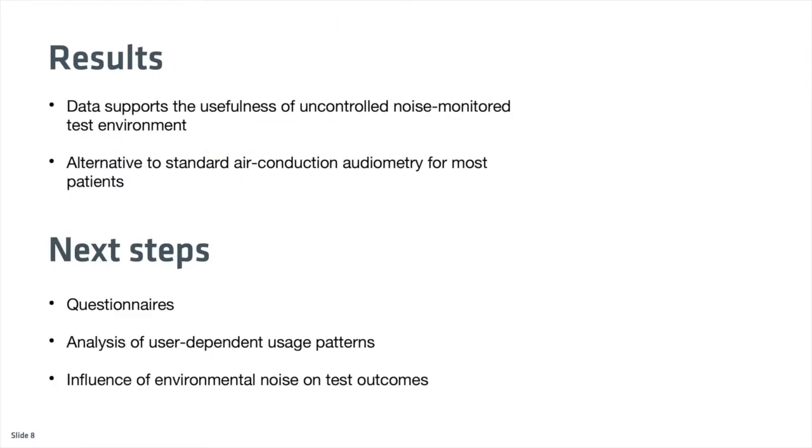So far, the data supports the usefulness of an uncontrolled noise-monitored test environment. Our application may be a viable alternative to standard air conduction audiometry for most patients. As next steps, we want to cross-reference this data with other available data, such as questionnaires, user-dependent usage patterns, and the influence of the noise environment.